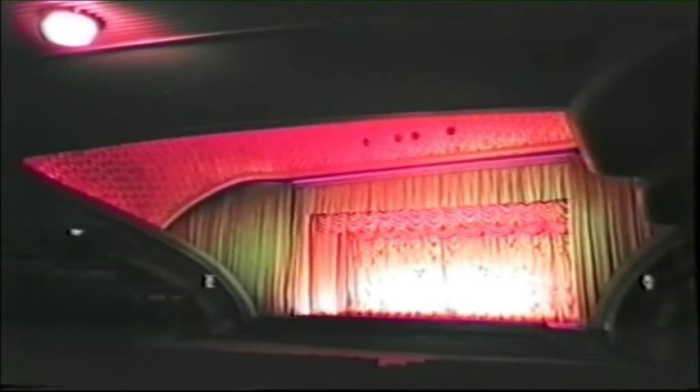The stage, with its magnificent draperies, had a proscenium opening of 45 feet with a depth of 40 feet. It had been designed to accommodate every type of stage show, whether variety, review or play, and its equipment included every device for the presentation of such shows.